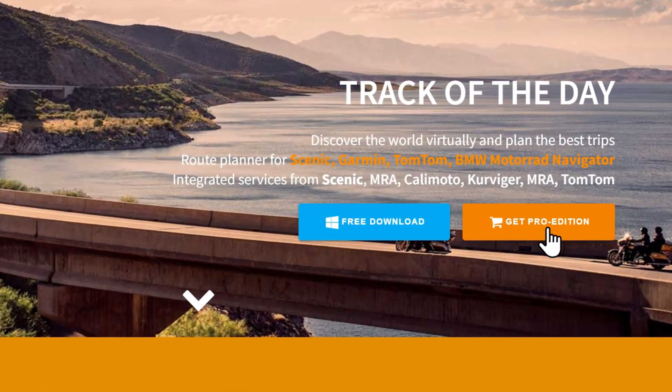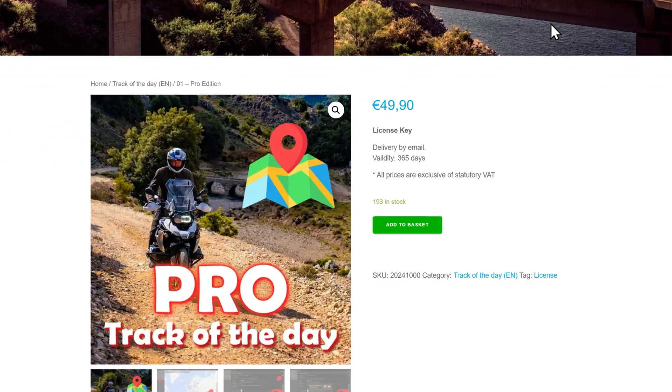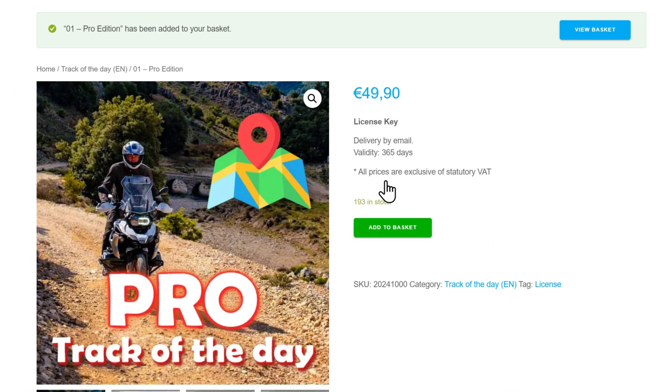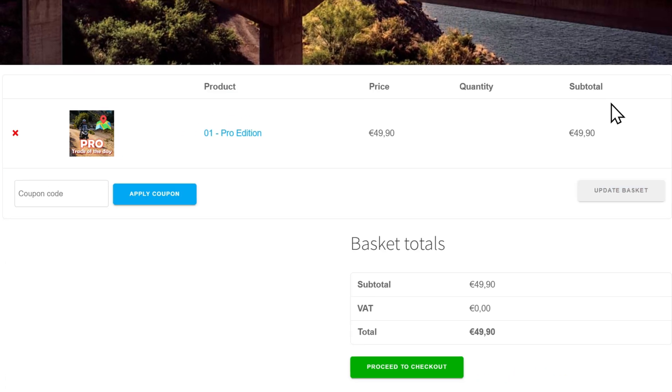Here's how it works. In the video description you will find a voucher code. In the Track of the Day shop, put a Pro license in the shopping cart. Go to the checkout and enter the voucher code there. The price will be reduced to 0 euros.